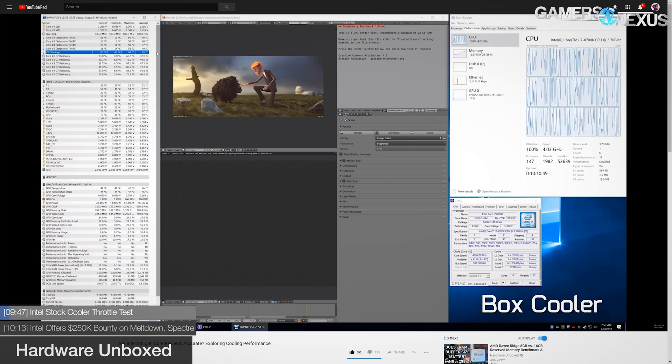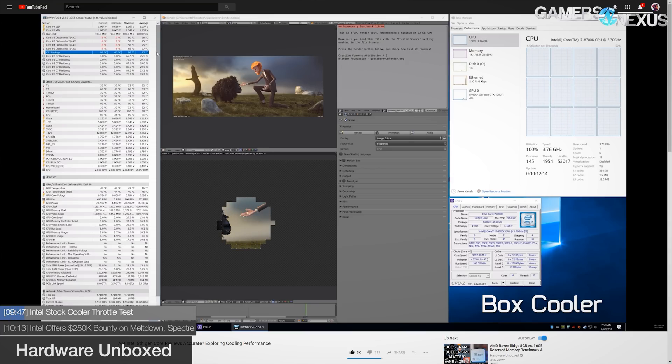Our colleagues at Hardware Unbox posted a video talking about Intel scalability under different thermal conditions — close to home for us because we run case thermal benchmarks showing throttling in some instances. In Hardware Unbox's testing, they look at the stock Intel cooler with a couple of other coolers to see how Turbo is affected under various thermal circumstances. A link is in our show notes below.